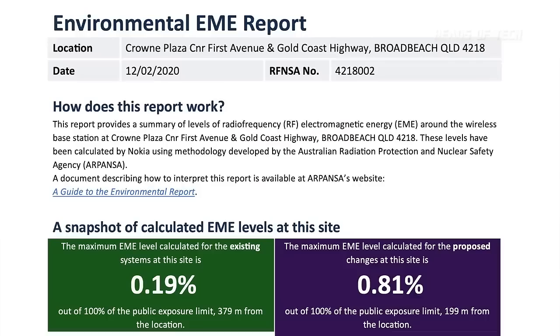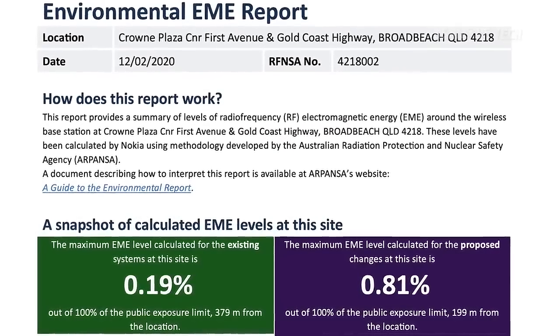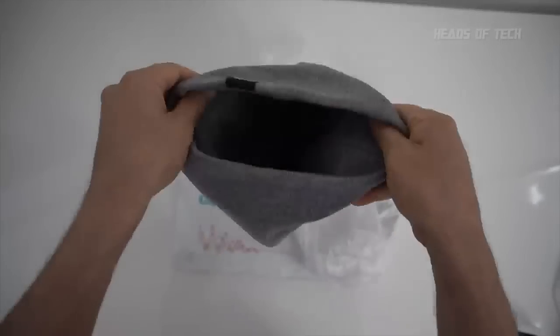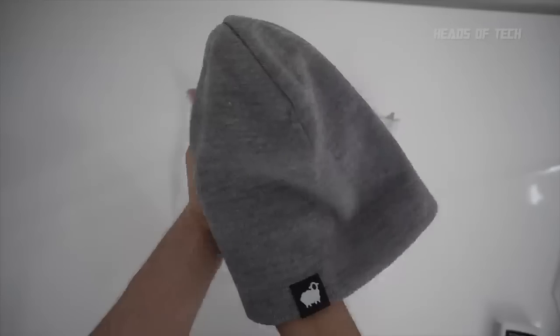Hey guys, welcome to the show. They've recently started updating our local 4G cell towers to 5G, and of course this is great for download speeds, but even according to them it will increase the EMF radiation levels by up to 400%. I'm going to be going up close to one of these cell towers — every single time I walk past it I get a slight headache on the right side of my head. I don't know if it's psychological, but it always happens. So I'm going to show you this — it's Lambs's EMF/RF radiation-proof beanie hat. Looks like a normal beanie hat.